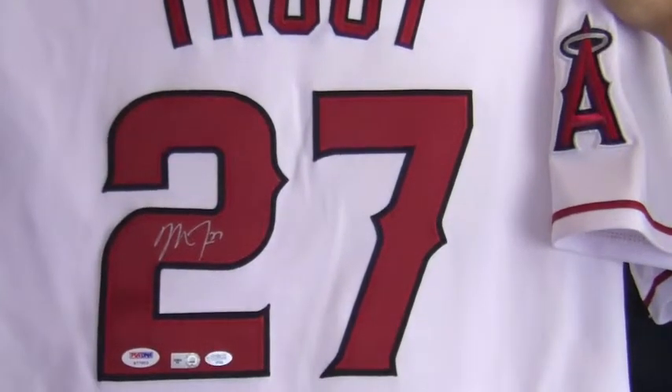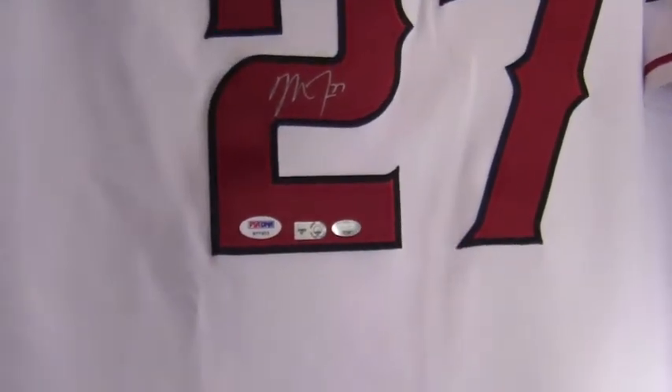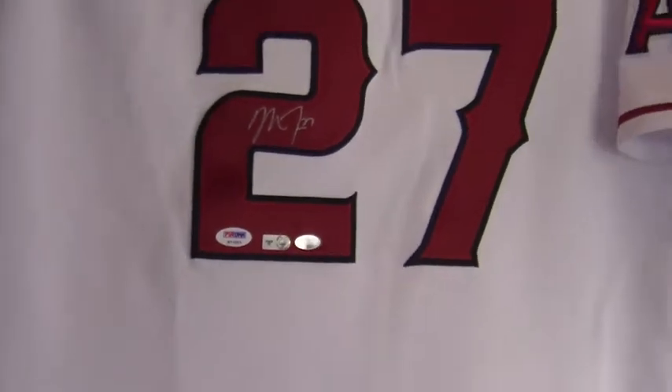Signed on the back by the outfielder, it's PSA DNA certified, and also backed by our SportsMemorabilia.com lifetime authenticity guarantee.